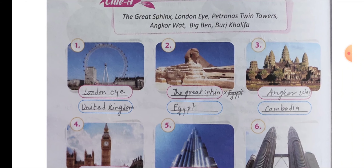Number 1: as you can see, you must have seen this giant wheel — that belongs to the United Kingdom. Its name is London Eye. This is the biggest giant wheel and it looks like an eye. So its name is London Eye, situated in the United Kingdom.